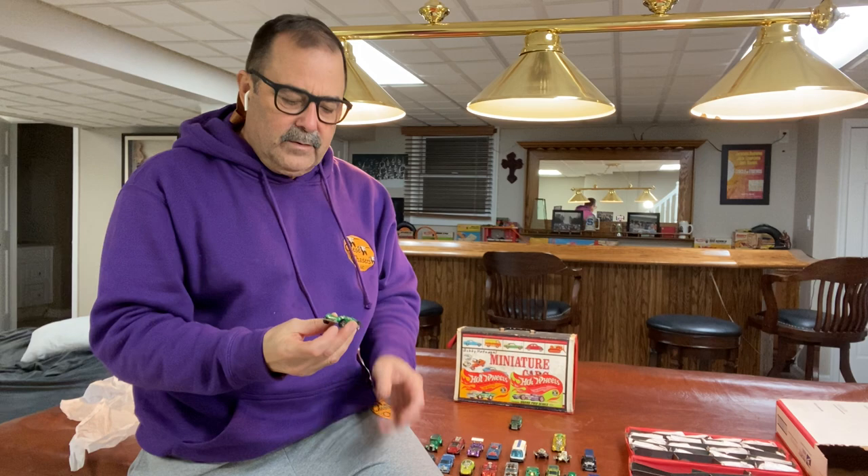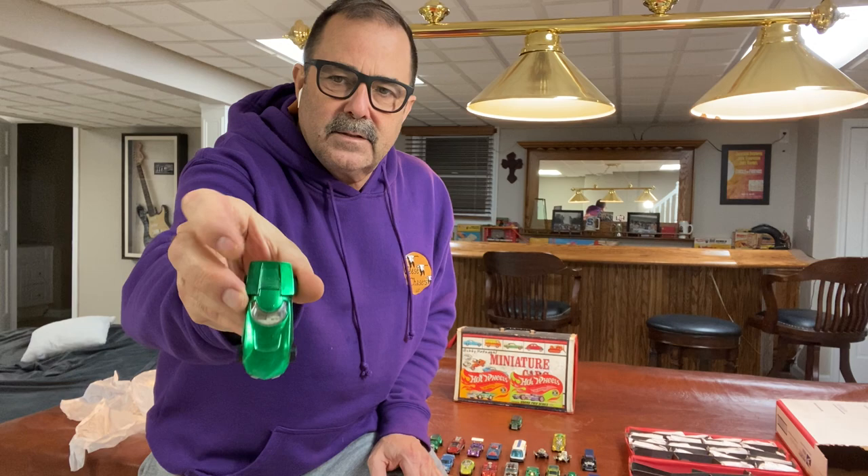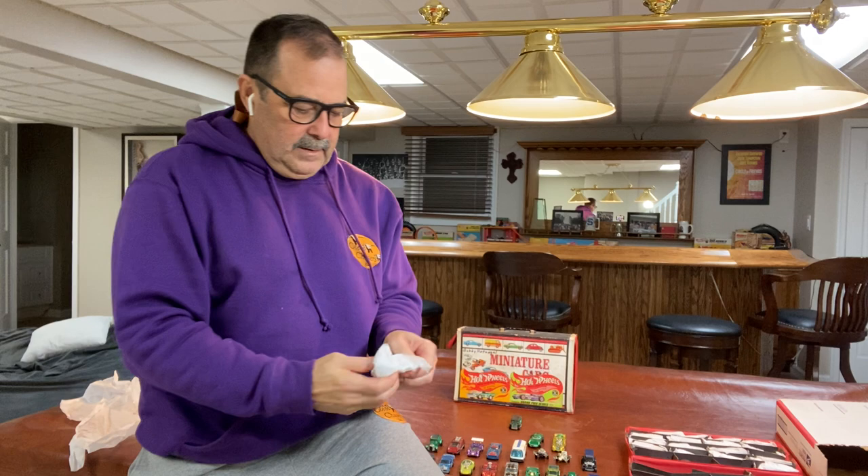Here's a really beautiful example of a green Turbo Fire — really nice condition. It's interesting how some cars get all that dust and dirt and toning, and then other ones come out looking like this: really pretty and shiny.